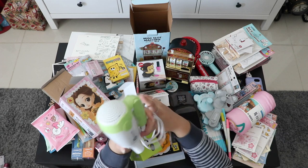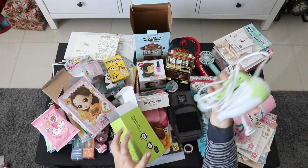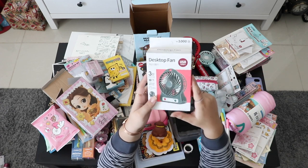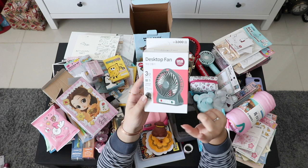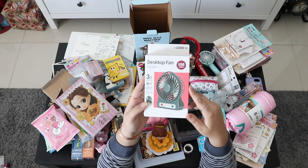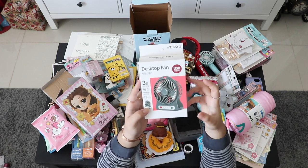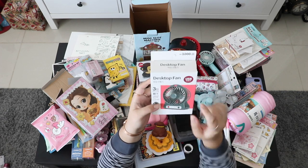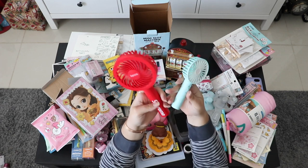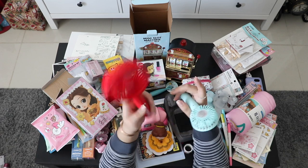You can fold it too, so it's really easy to carry when traveling, and it's quite powerful. Here is a desktop fan that my husband got from Daiso — it's only 3,000 won. He bought it for his office. And here are two other fans we got from outside.